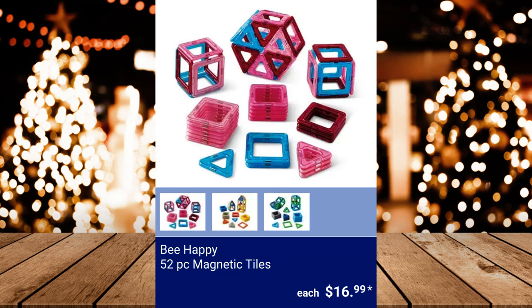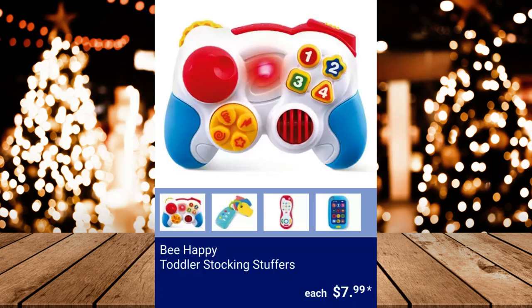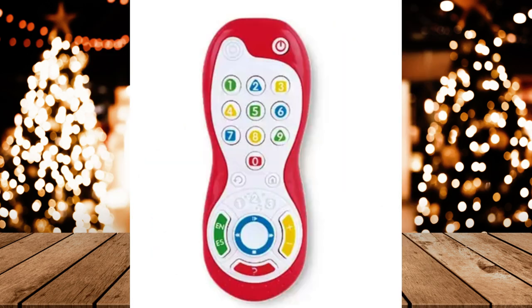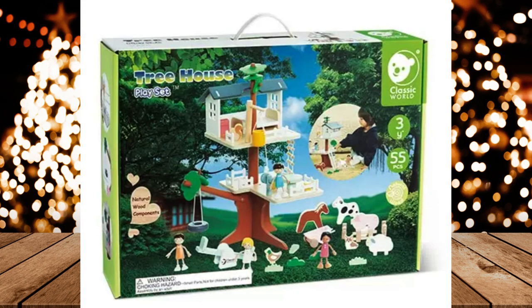Be Happy 52-Piece Magnetic Tiles — it includes 16 triangles and 36 squares. $16.99. Be Happy Toddler Stocking Stuffers — batteries are included. $7.99 each. Classic World Wooden Playset, $39.99.